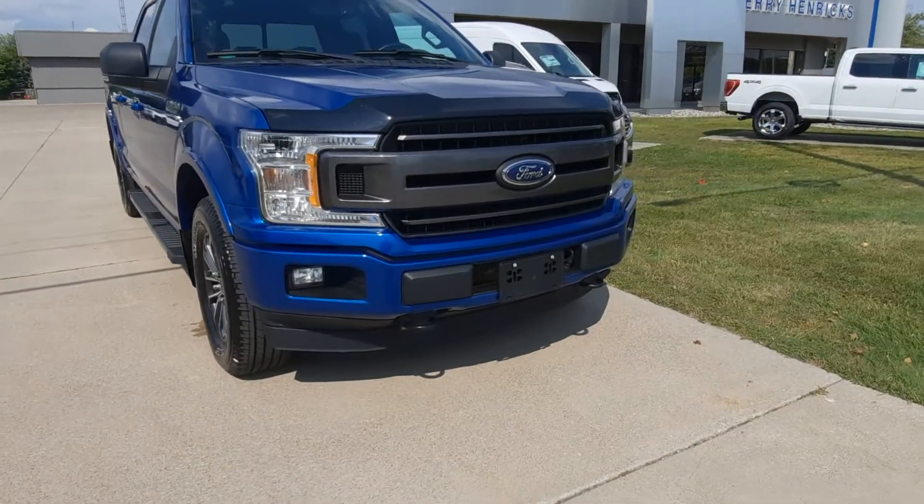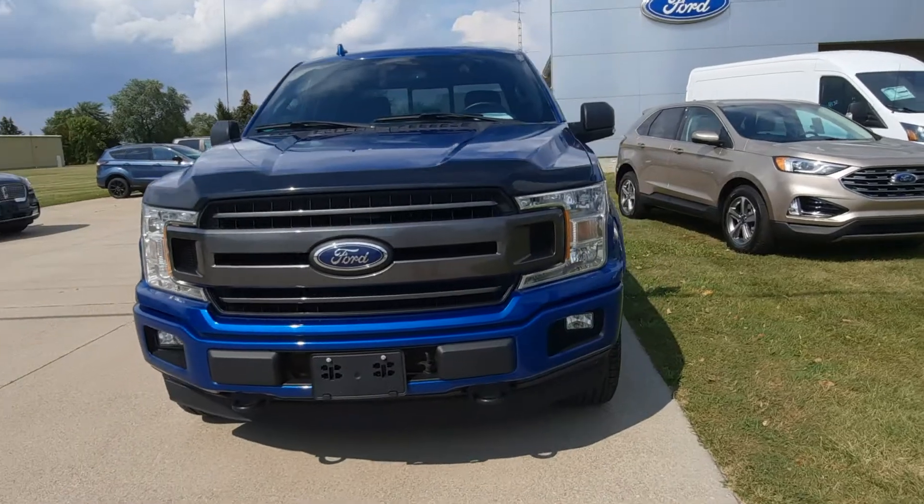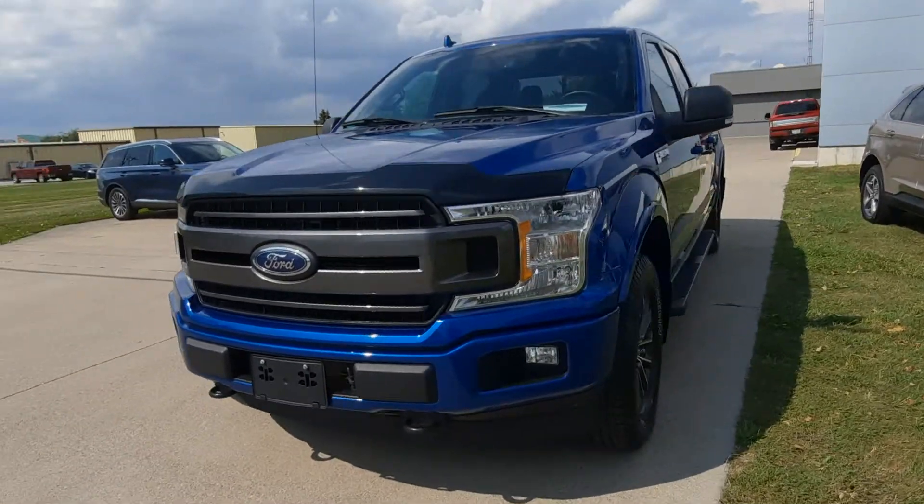Angel here at Terry Henricks Ford, going to take you on a quick walk around of this 2018 Ford F-150 XLT.